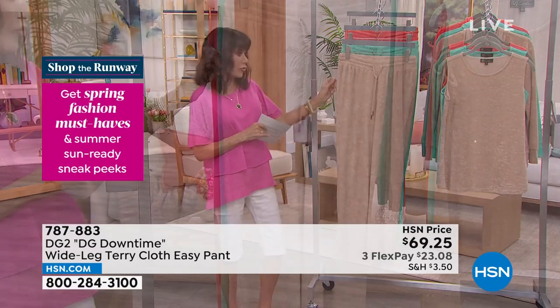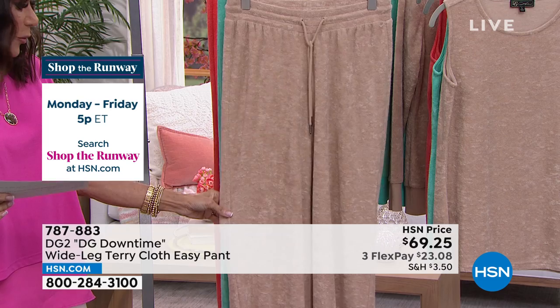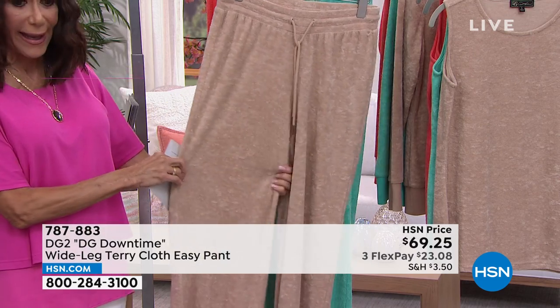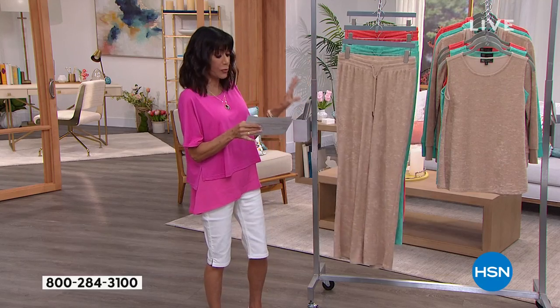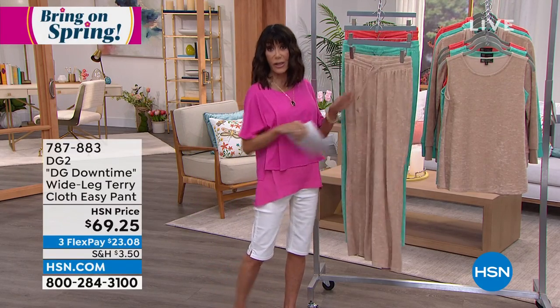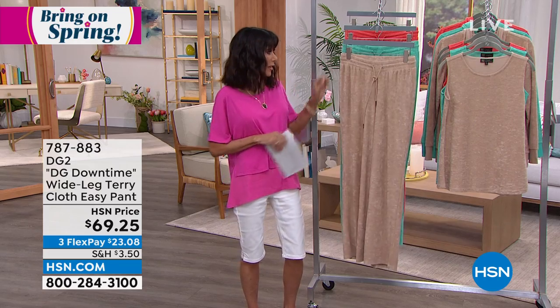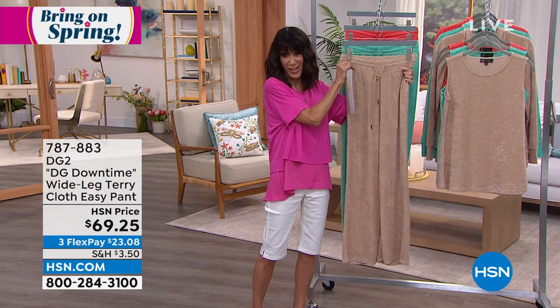These are brand new today. They are from our Downtime collection with Diane. They are a nice wide leg, all in a terry cloth — a very easy, relaxed pant. You have a functioning drawstring so you can cinch it in, make it a little bit tighter. They're also elasticized.